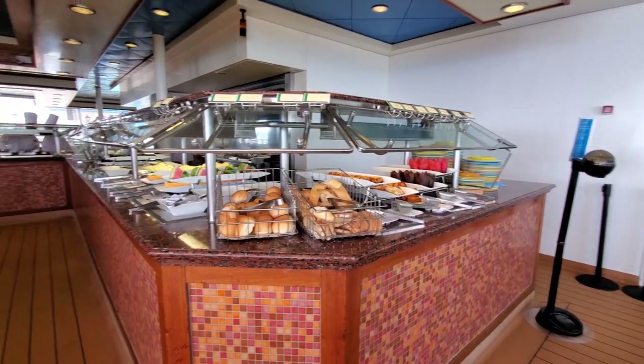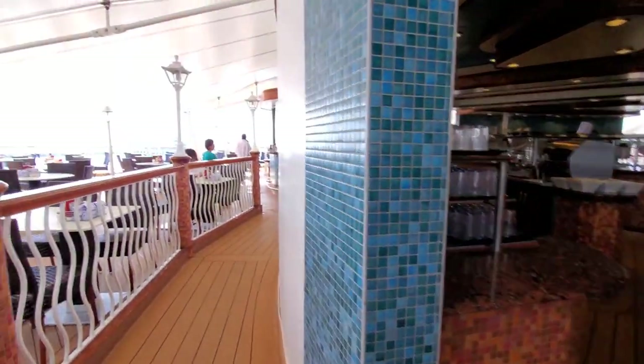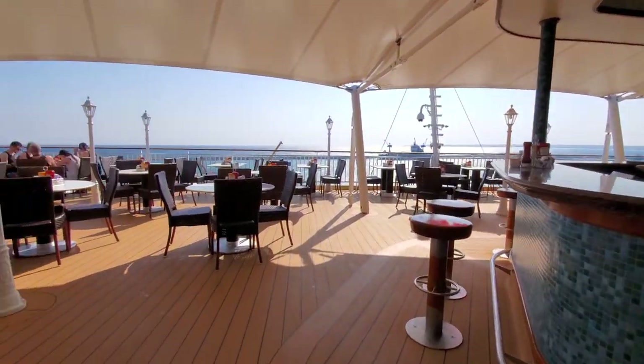Lastly for free food is the outdoor buffet, called the Great Outdoors. Honestly, it is just the same thing as the indoor buffet with different hours. When they want to start cleaning up the inside buffet, they move the food outside. So if you go to the inside buffet and find it's closed, it's probably outside.